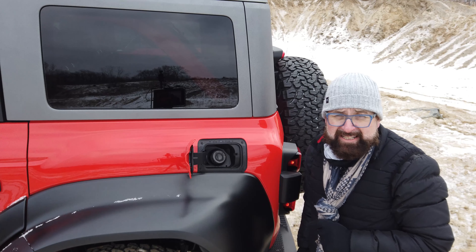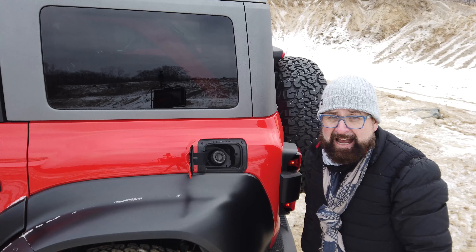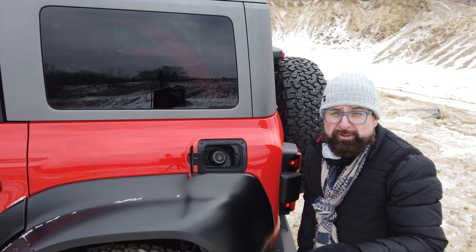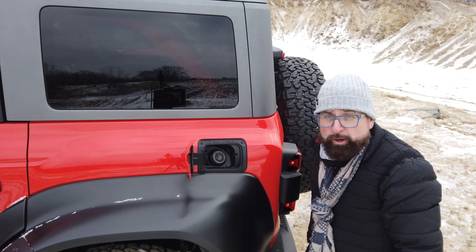I'll leave you with two little secrets. Number one: the starting price of the new Bronco Raptor is $69,000. Number two: inside the gas cap, there is a depiction of each generation of Bronco — the 1966, the 2019, and the new Bronco Raptor.